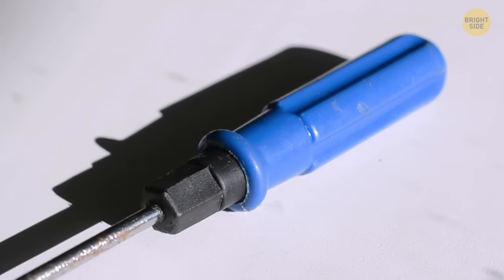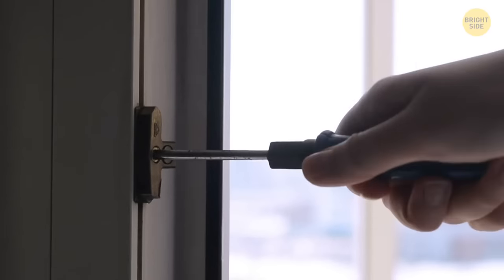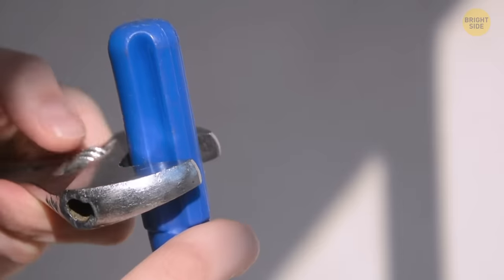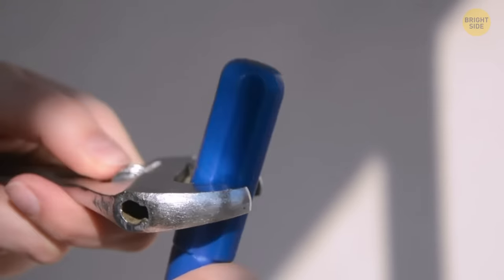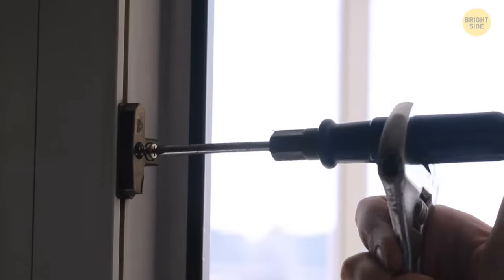Although your screwdriver is ergonomically made for your hand, sometimes you have a screw that's too hard to loosen. The handle is also shaped so you can easily fit a ring spanner or wrench inside, allowing you to apply more force and remove that troublesome screw.